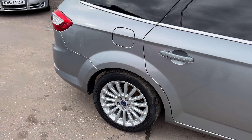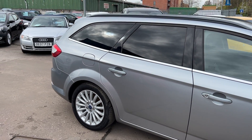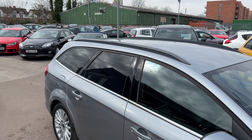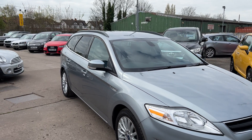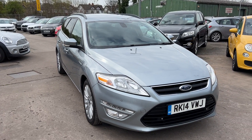We'll MOT and service the car for you when it's sold. Part exchange is welcome. Finance is available via our online calculator. Cars have been HPI and mileage checked and we also include a free 12-month AA membership. That's available at Cantilever Car Centre, Station Road, Latchford, Warrington.